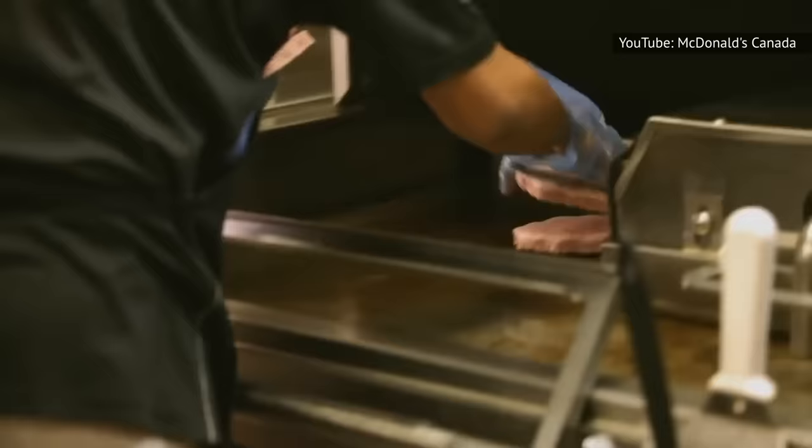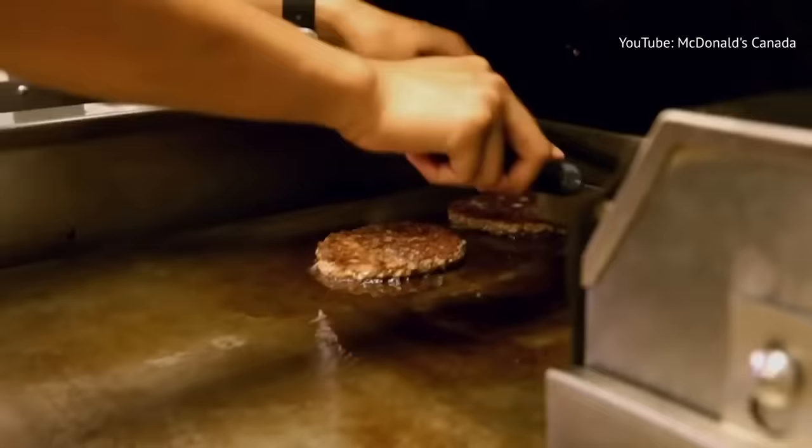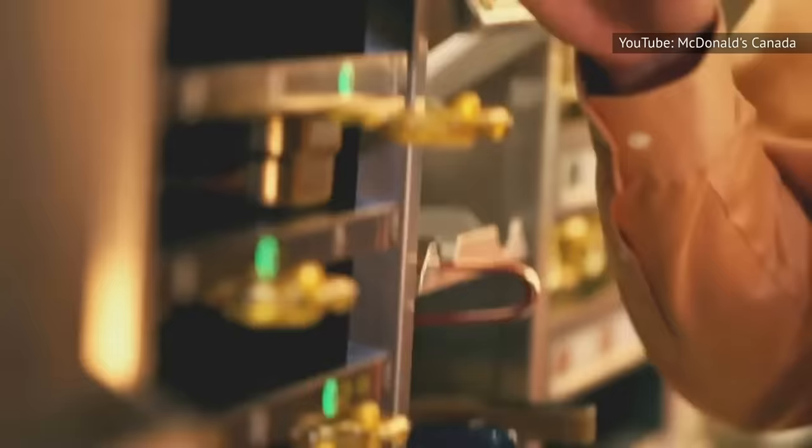McDonald's really prides itself on the fact that their burgers, both fresh and frozen alike, are made with beef, salt, pepper, and absolutely nothing else. At McDonald's, seasonings aren't added at all until the burgers reach their local grills, where the cooks add salt and pepper as the patties are grilled to order. According to McDonald's, this brings out all that great beef taste.